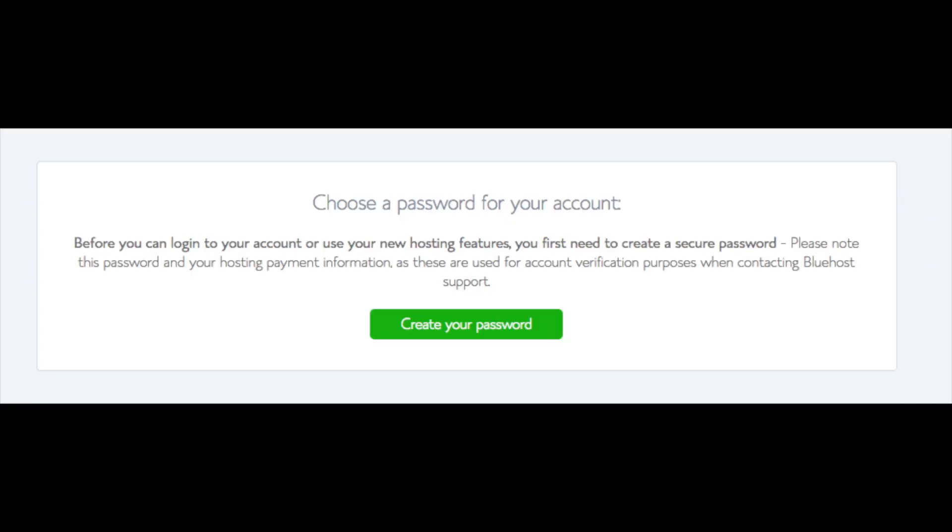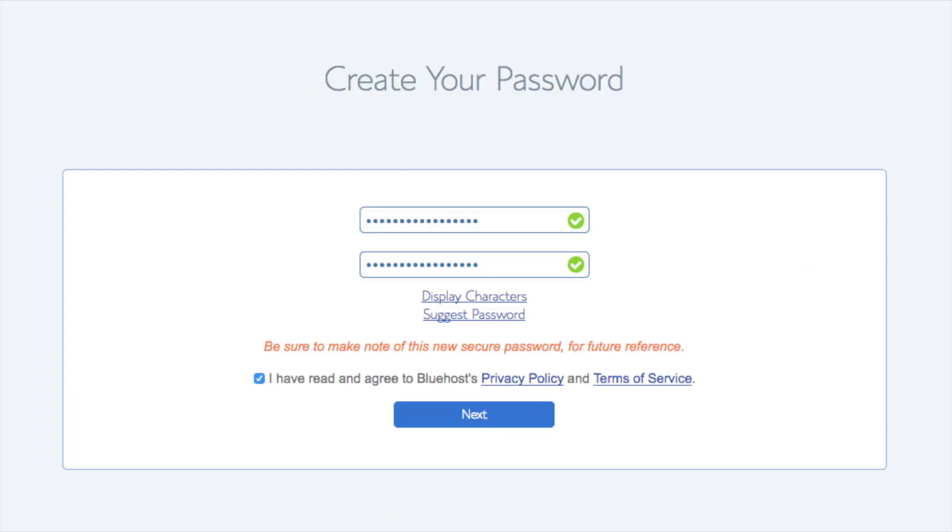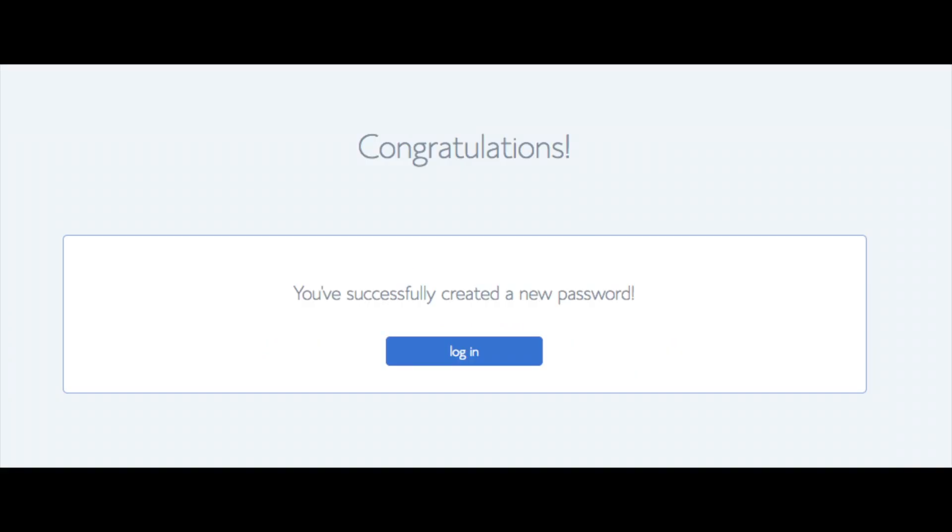You are now brought to a page where you will choose a password for your Bluehost account. Click the Create Your Password button and enter the password you would like. Click that you have read and agreed to Bluehost's privacy policy and terms and conditions, then click Next. You will be directed to a congratulations page — click the blue Login button to log in. Bluehost will also email your dashboard login information to the email address you provided.